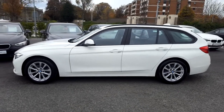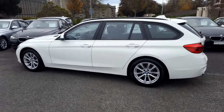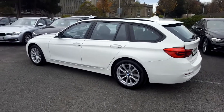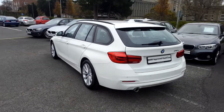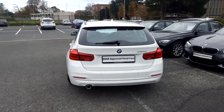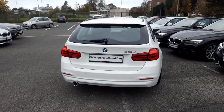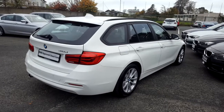This car has 15,000km and some of the equipment includes 17-inch V-spoke alloys, roof rails, park distance control, heated front seats, rain sensor with headlight activation, cruise control with braking function, and folding rear seats. This car is available to view at our showrooms at Murphy & Gun in Milltown.